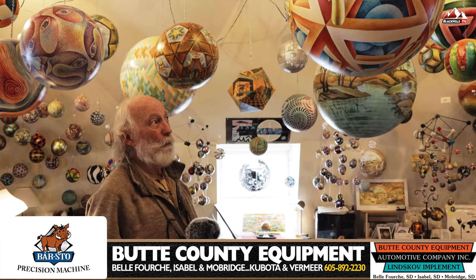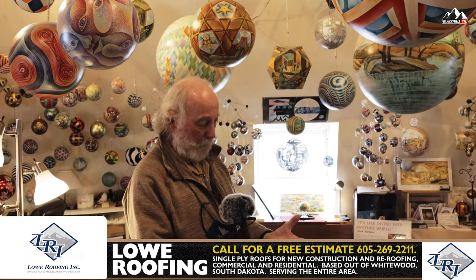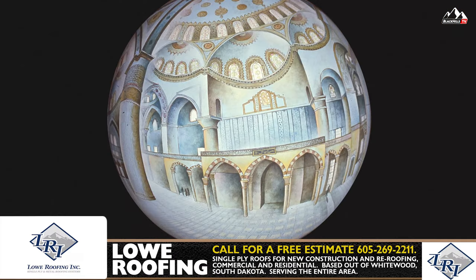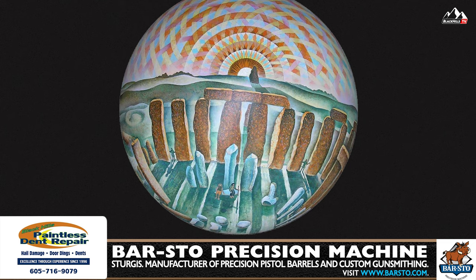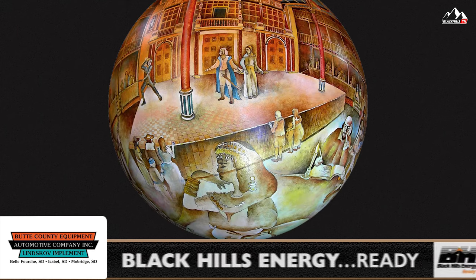I've done lots of real places — Notre Dame Cathedral, Sainte-Chapelle in Paris, the Paris Opera, Hagia Sophia, the Blue Mosque in Istanbul. In England, I did Stonehenge and Shakespeare's Globe Theatre, capturing the whole interior of those.